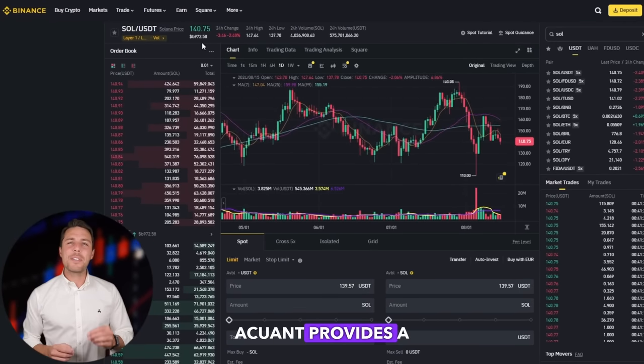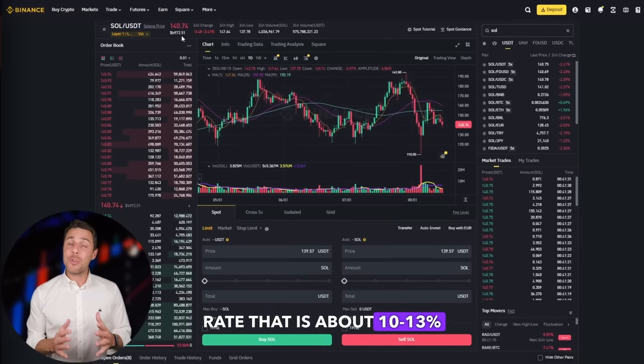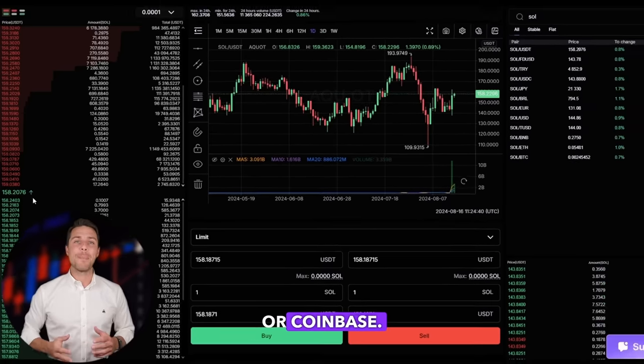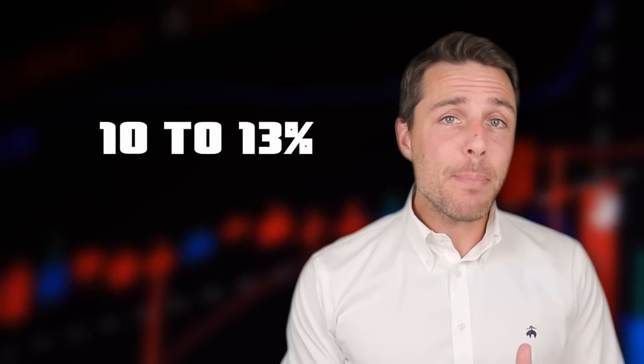Akwad provides a Solana rate that is about 10-13% higher than the rates offered by Binance, Bybit, or Coinbase. Here's some ways to make money by buying Solana on popular platforms like Binance, Bybit, or Coinbase, and then selling it on Akwad. People have been reporting profits of 10-13% per sale on Akwad.